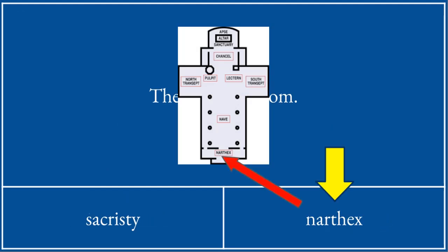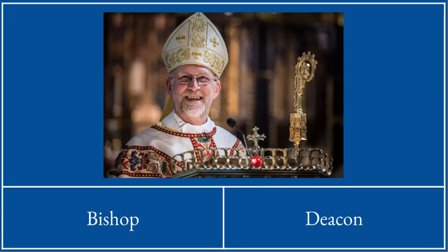Here's the narthex — it's the first bit you go into before the nave. This must be a bishop.